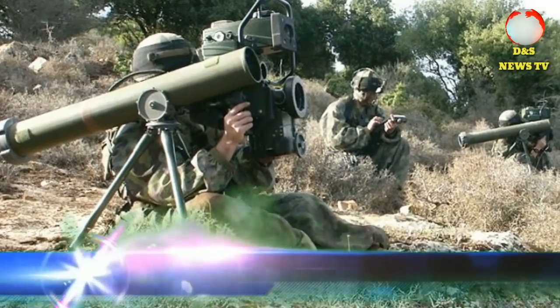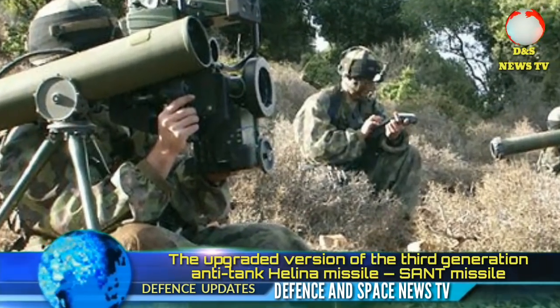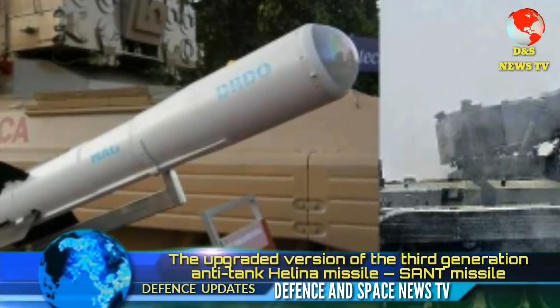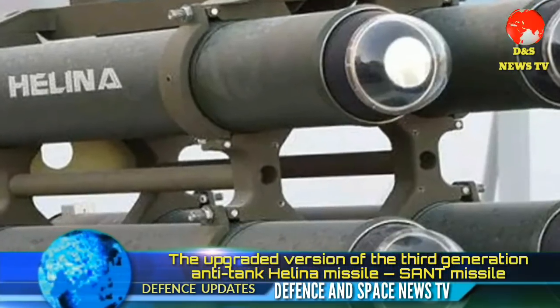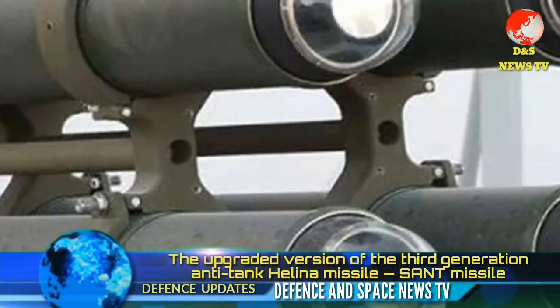The upgraded version of the 3rd generation anti-tank Helina missile in the air-to-ground version has been successfully tested at the Pokhran Field Fire Range in Jaisalmer district. The flight test of the missile was successfully conducted by DRDO and officers of the Indian Air Force.